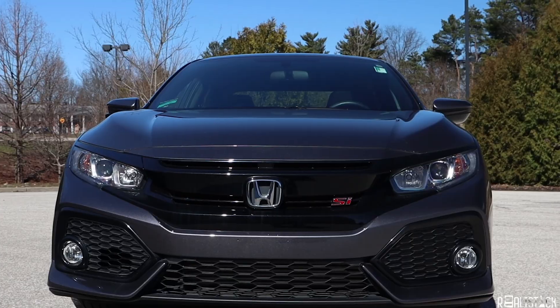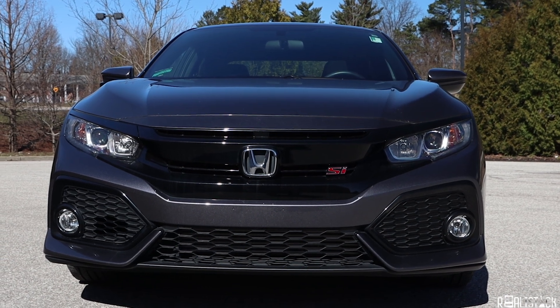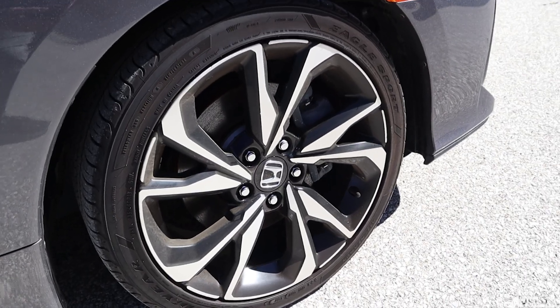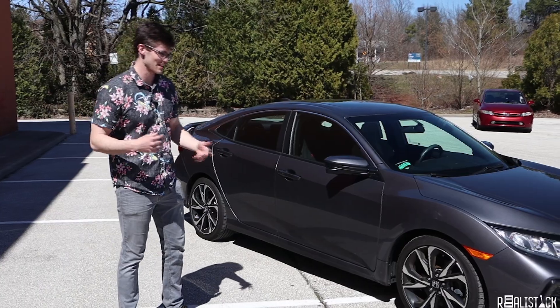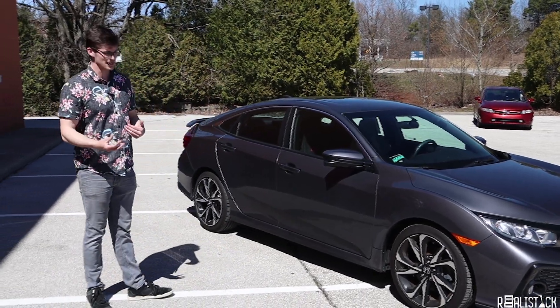The black grille and partially fake vents come standard along with the fog lights on the SI. In the wheel department we have 18-inch alloys — directional, unfortunately. I don't like directional rims because when you rotate them they're backwards, but they still look decent.